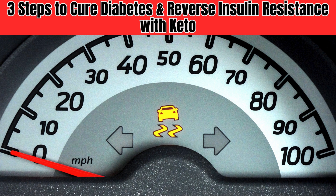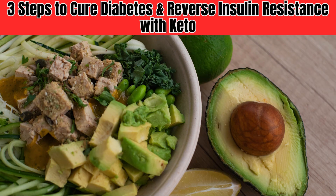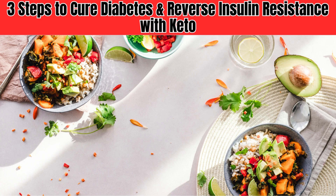The good news is that insulin resistance can be reversed, and the key to doing so lies in adopting a ketogenic diet. A keto diet is a low-carb, high-fat diet that's been shown to improve insulin sensitivity and reduce insulin resistance. So, what are the three steps to reverse insulin resistance through a ketogenic diet?